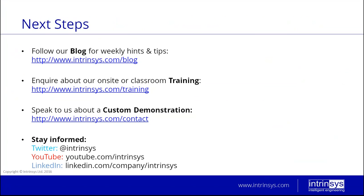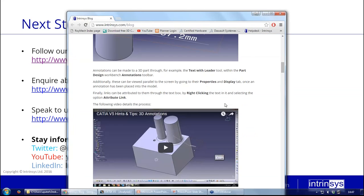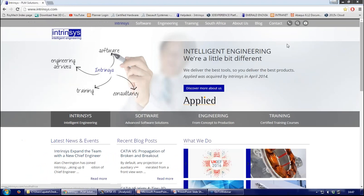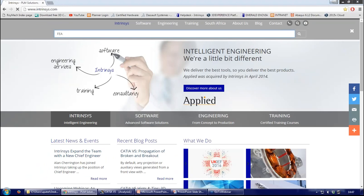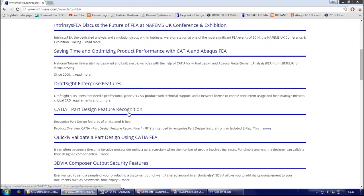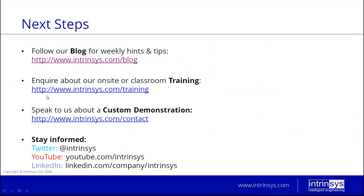As next steps, you can visit our blogs — there's more information there about analysis in general. Our website has a search function where you can search for 'FEA' and it will search all our events and blogs, acting as a sort of knowledge base. If you want to learn more, you can visit our training website and inquire about our CATIA FEA course — a full two days with hands-on experience and one-on-one time with a tutor.